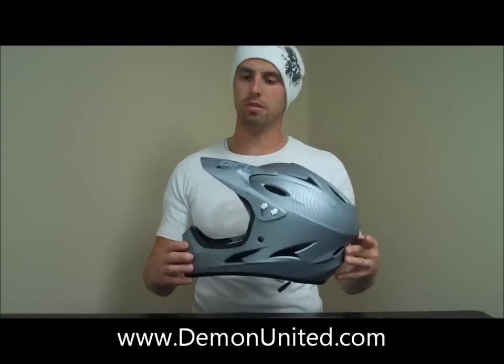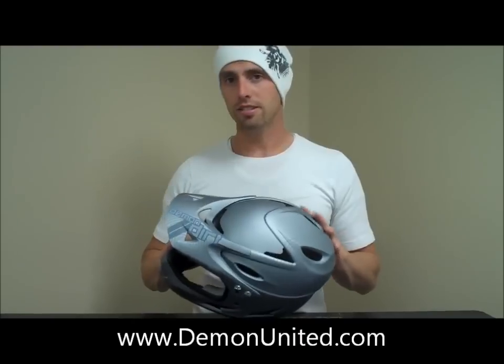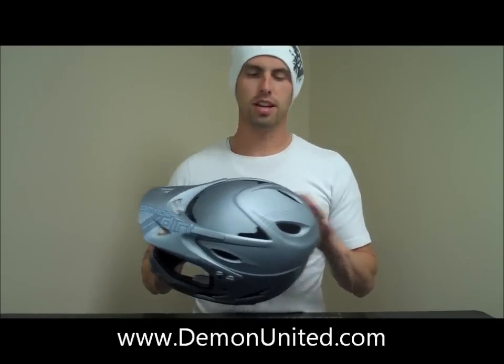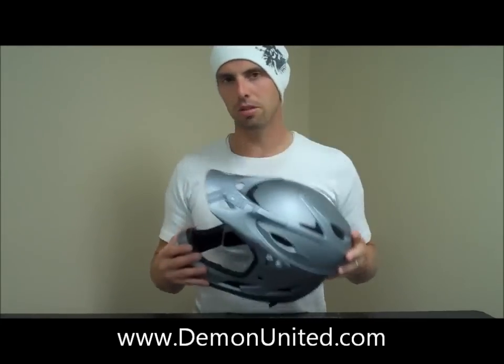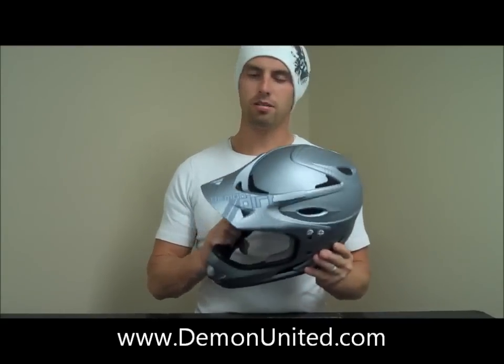We're super excited about this helmet. We've done a lot of research on it. First of all, this is a CPSC and CE certified ASTM as well, so it's got the nice certifications for all your bicycle requirements. It's ultra lightweight. I challenge you to find a lighter weight helmet out there than this one. I love that about this helmet.